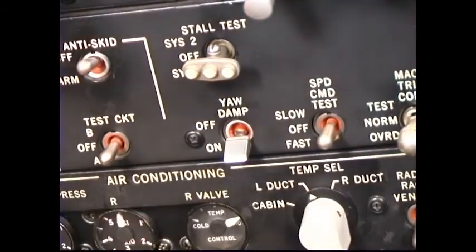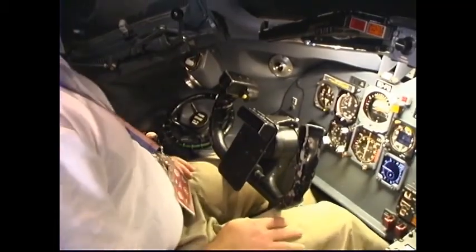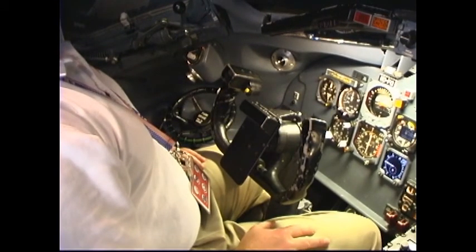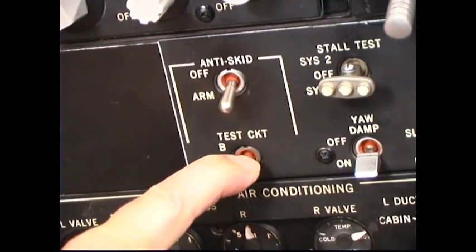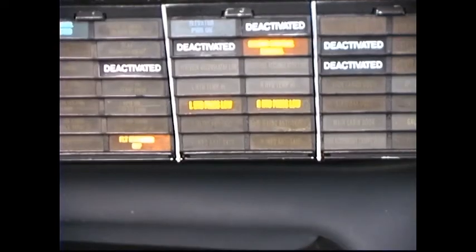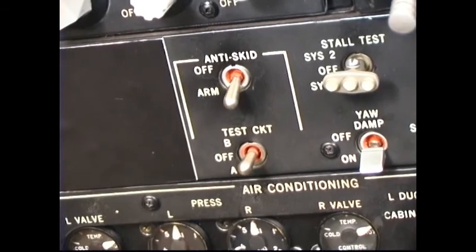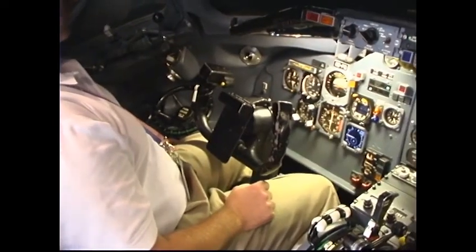Number 21: Yaw Damper — On. Item number 22: Anti-skid. Anti-skid switch — Arm. Parking brake — Released. Caution: hold the brakes during the test or ensure chocks are installed prior to brake release. Observe anti-skid enunciators extinguished. Test circuit switch — Hold to A or B. After arming the anti-skid system, wait 5 seconds for proper warm-up, then hold the test switch to A or B for 5 seconds to ensure a proper test. All four anti-skid enunciators should illuminate. Note: there is no difference between test A and B. Test circuit switch — Release. Anti-skid enunciators should extinguish within 5 seconds. Anti-skid switch — Off. Parking brake — Set.